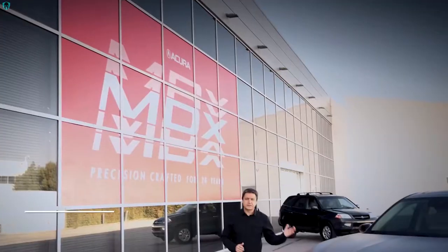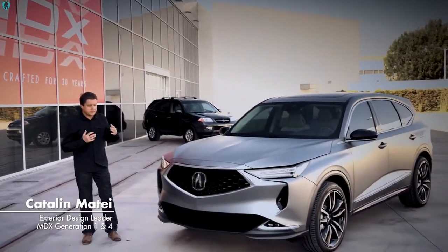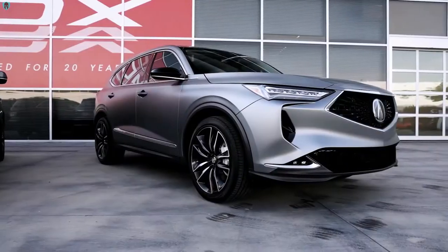This is our new MDX prototype. Our team worked very hard to express performance through design. The Acura Precision concept set the tone, and this is a very bold interpretation of that styling theme.